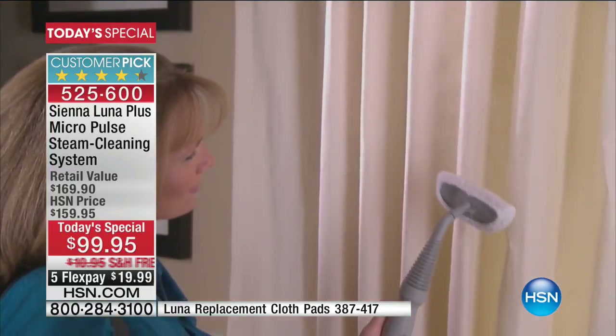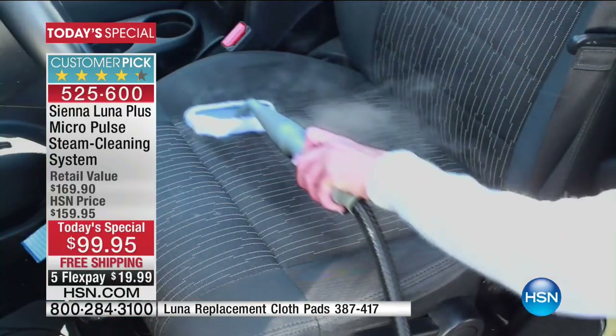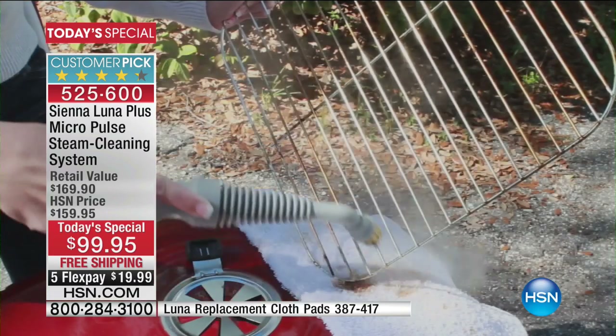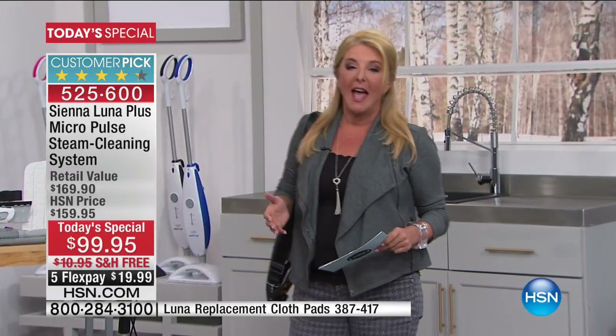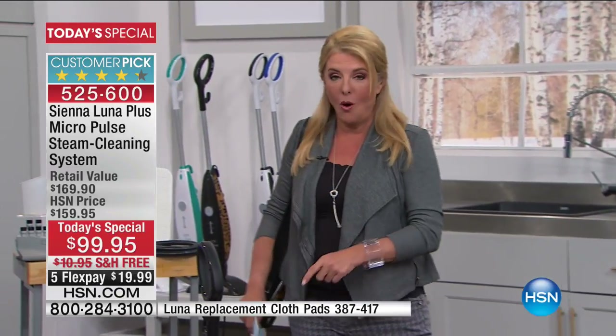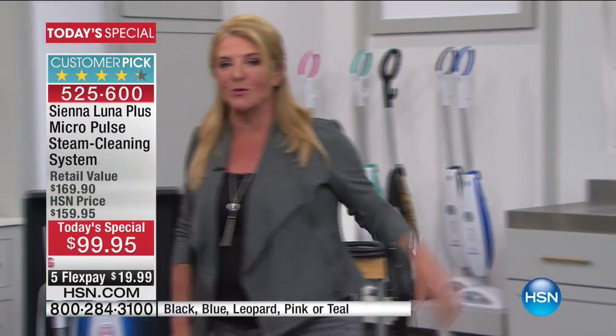I'm all about the leopard. We also have the blue, the pink, the teal, and the black — a white base with accent colors. The cool thing about the leopard is it really is black and leopard print, and it even comes with a black cord and a black carpet attachment included. All accessories are included with this.